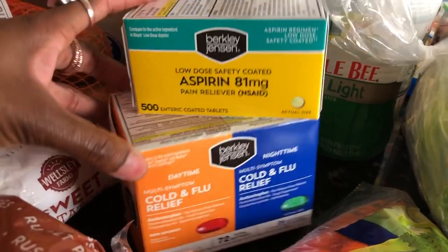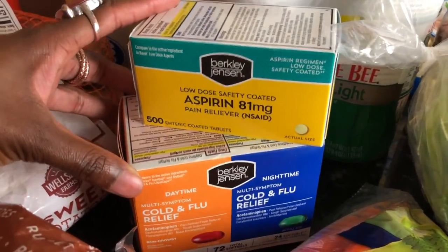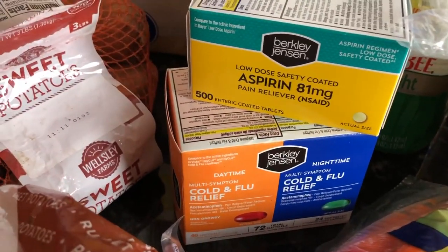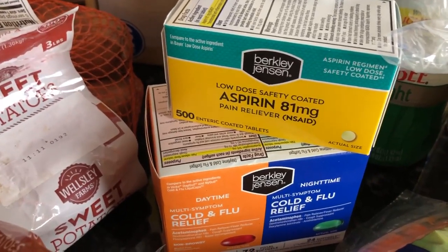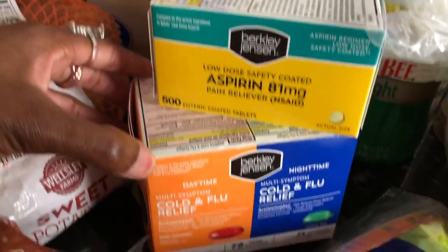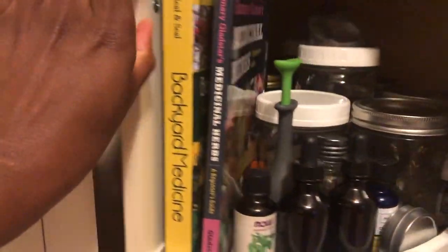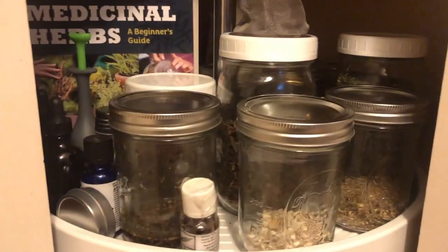Moving on to medicines — they are back in stock at a variety of stores. Let me be clear: I am a budding, self-taught kind of herbalist that definitely believes in homeopathic medicine and herbal remedies. I actively make my own tinctures with the herbs I grow in my garden. However, I am neither 100% herbal remedies nor against Western medicine.